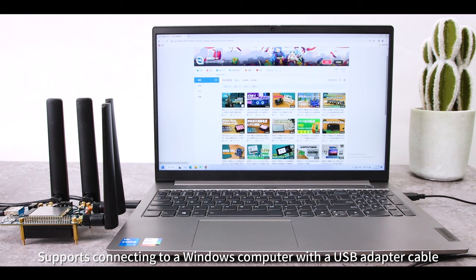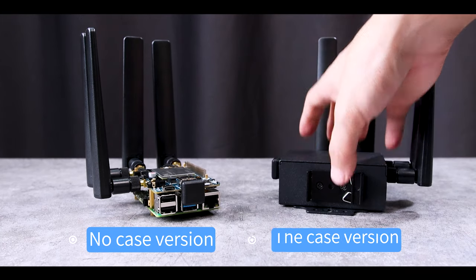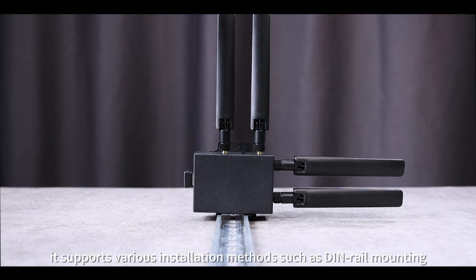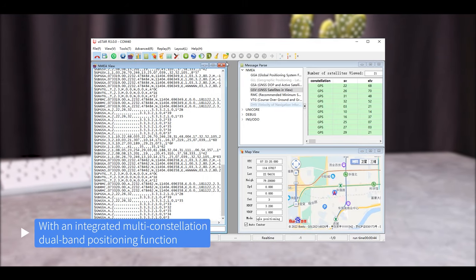It also supports connecting to a Windows computer via a USB adapter cable. Available in a no-case version and a case version, the case comes with a rail-mounted slider and supports various installation methods such as DIN rail mounting.